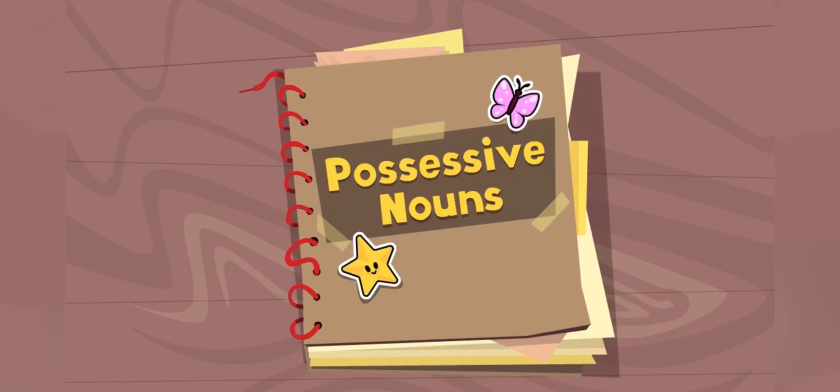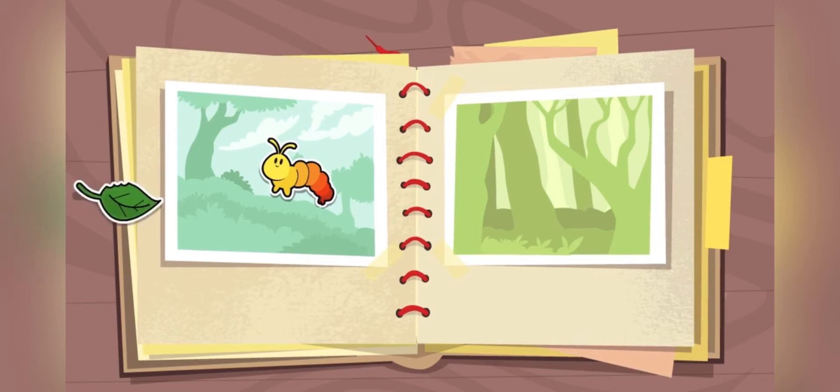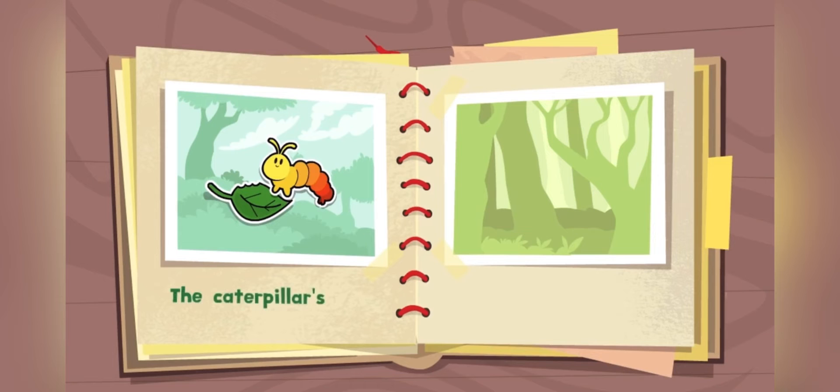A possessive noun is a noun that has something. This caterpillar has a leaf. The leaf belongs to the caterpillar, so it is the caterpillar's leaf.